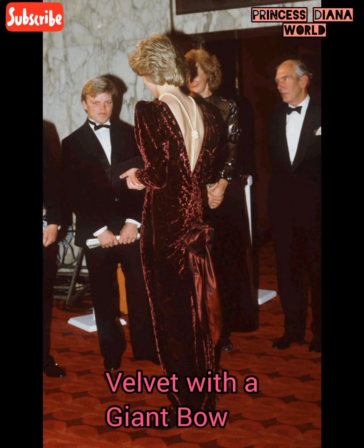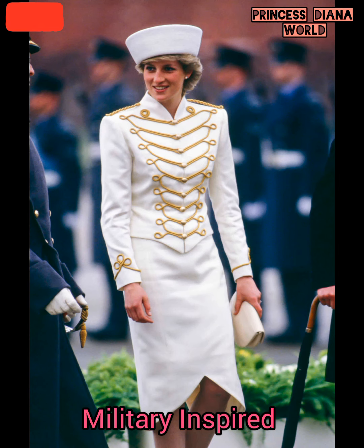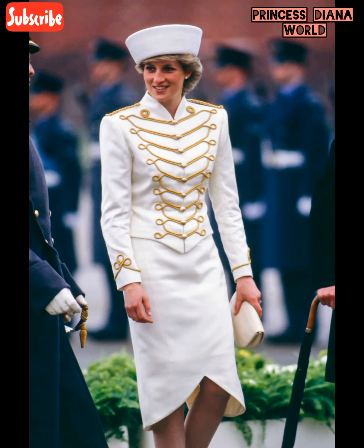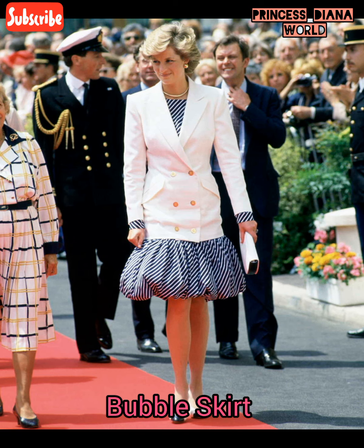Velvet with a giant bow. Prom dress. Socks and heels. Bold polka torques. Military inspired.